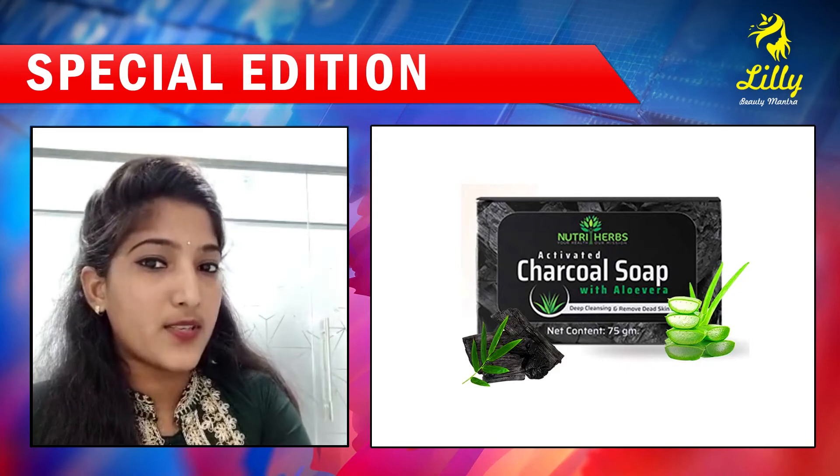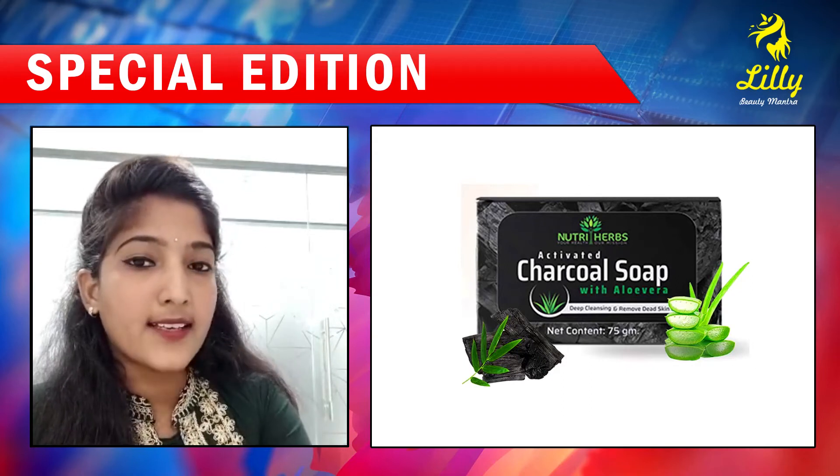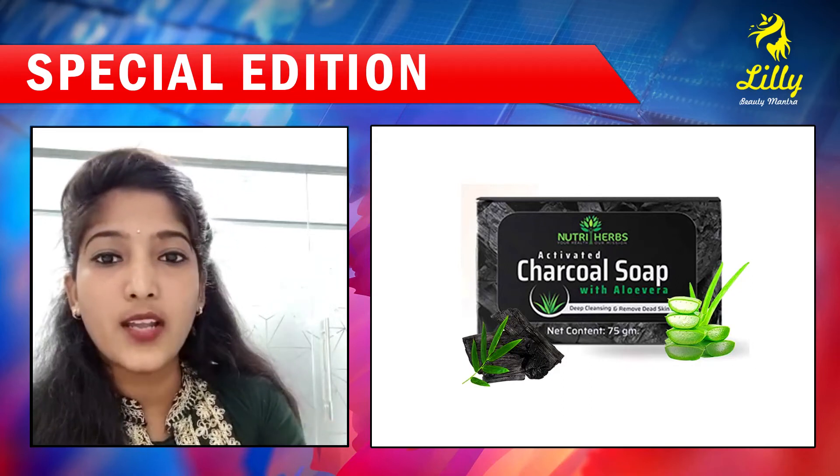I have used it. If you have acne and pimples, you will be able to get them cleared.